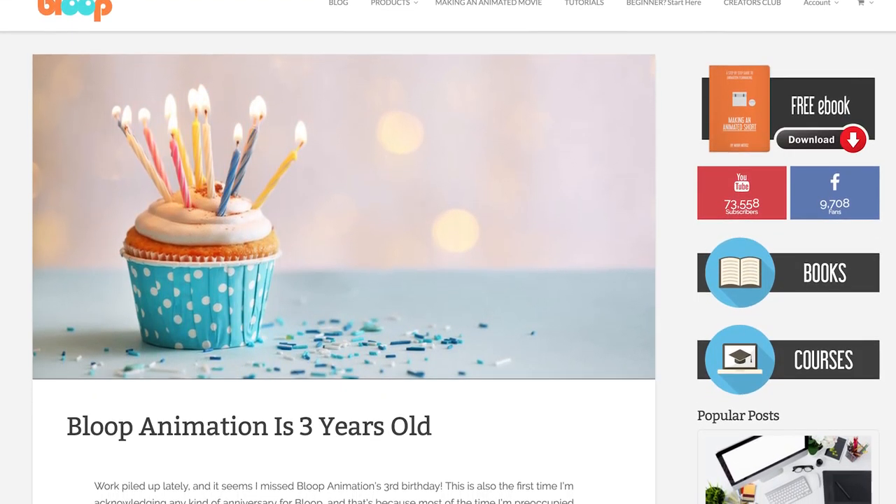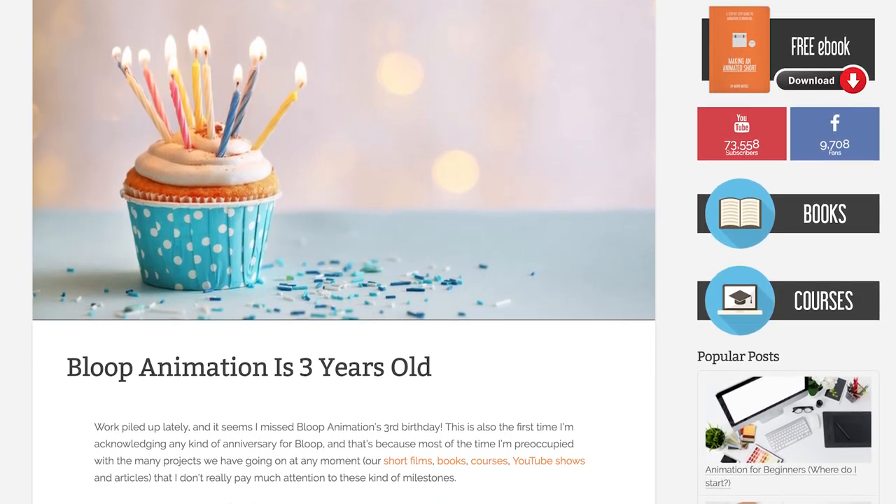Before we get started, I should mention that we just passed our three year anniversary for Bloop Animation. I kinda missed it without noticing, since the actual date is June 6th, but I thought it was worth mentioning anyway. I usually don't really spend much time thinking about these kind of milestones, but this year I thought I should at least mention it. I wrote a little post on the website telling a little bit of the story behind our studio, as well as reveal some fun stats, so check it out at bloopanimation.com.